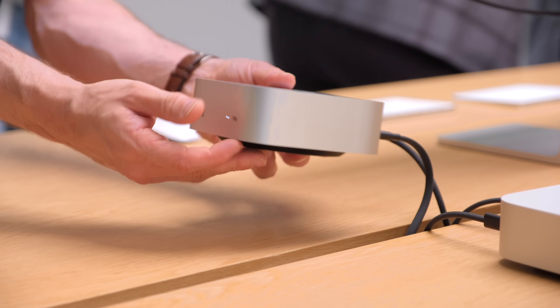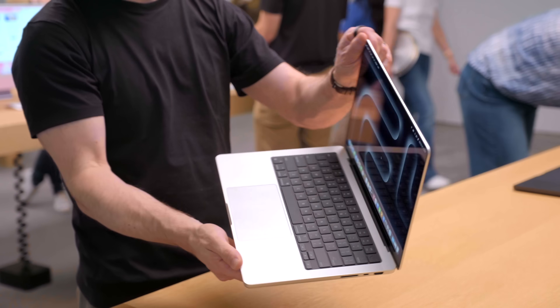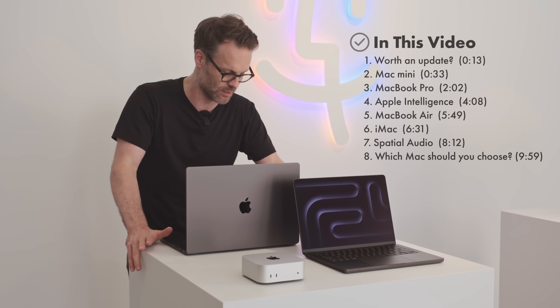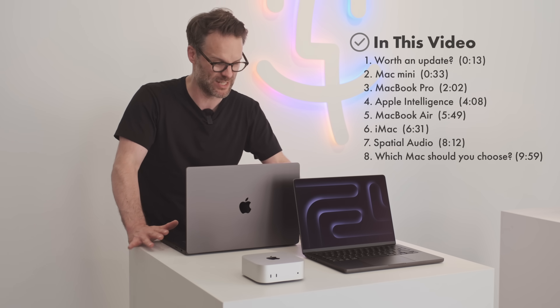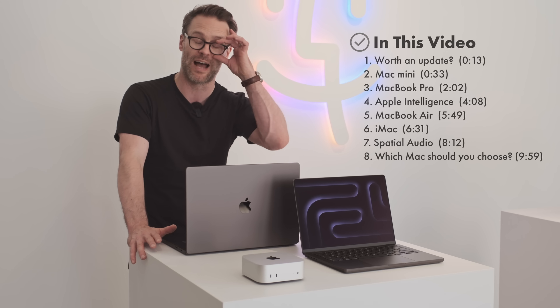So the MacBook Pro and the Mac Mini — these are for me the two you've got to choose from this year. It's the nano texture screen that really surprised me about these. We're seeing a huge increase in power and a couple of really exciting computers built around the idea of Apple Intelligence. It's looking really promising.